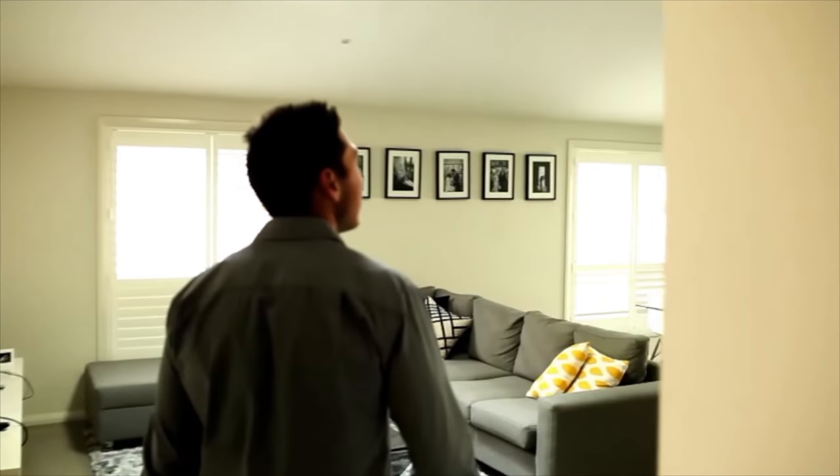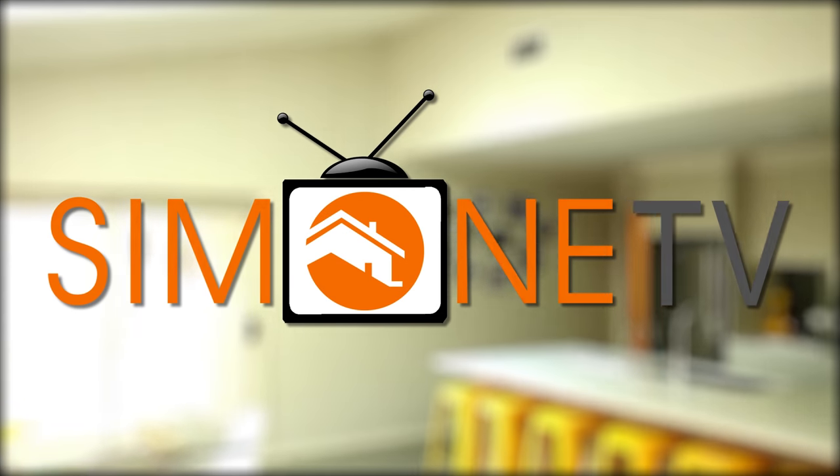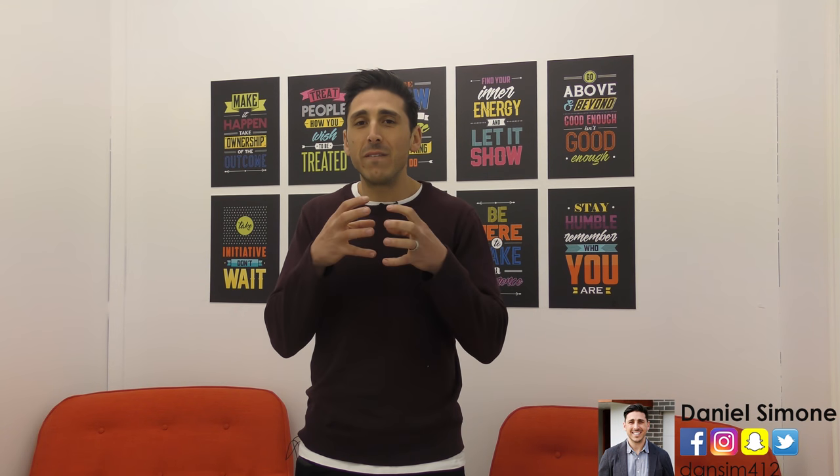On this episode, we talk entry features. Welcome back for another Simone TV episode. Today, I want to talk to you about front entry features.